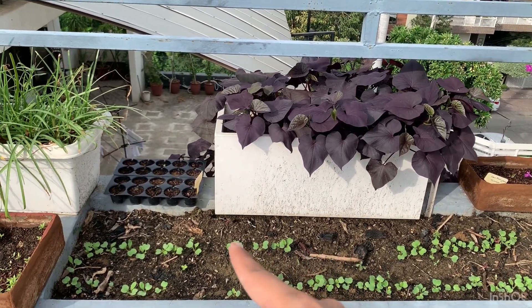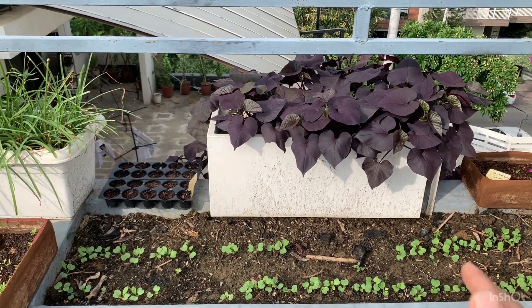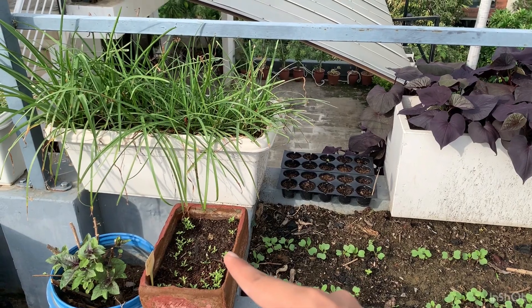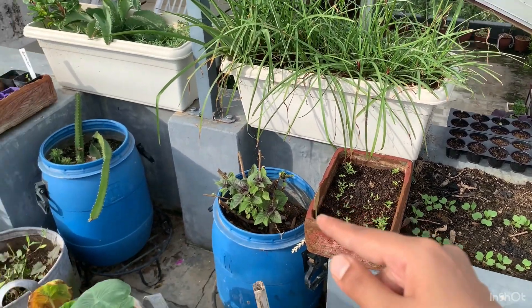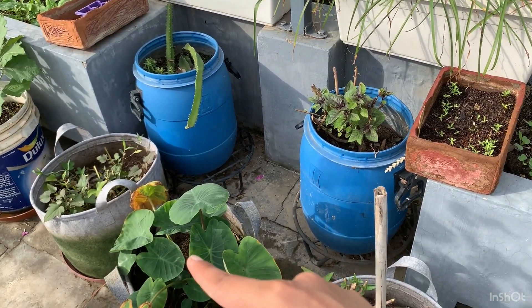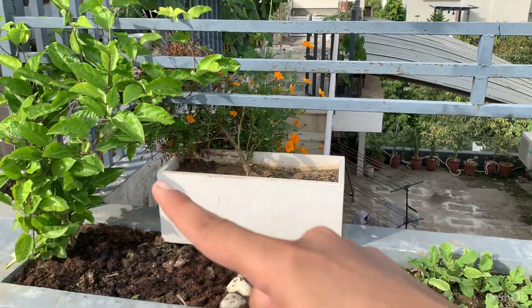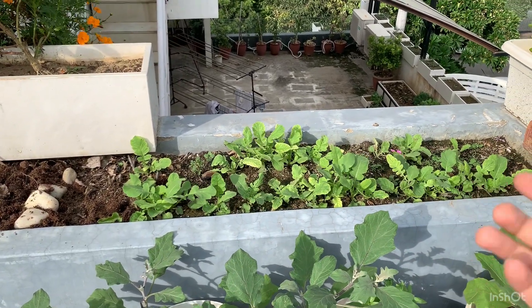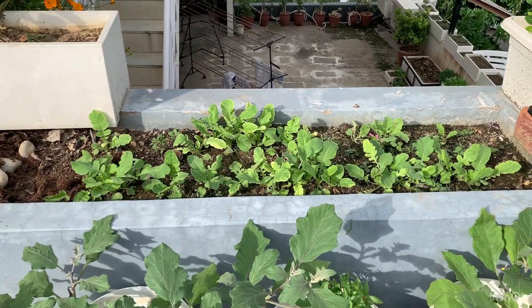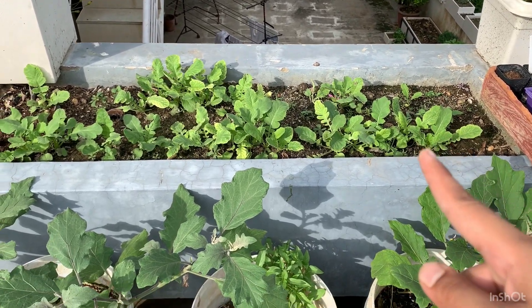In this raised bed I just planted some radish about a week back, so that's some radish which sprouted. Over here I have some gypsophila seedlings, that's some basil, and there's also some arbi or taro over here. That's the dragon fruit. In the corner you see the passion fruit vine. Over here in this raised bed you see radish because the weather was such that there was nothing to plant, so I have planted radish in quite a few raised beds.